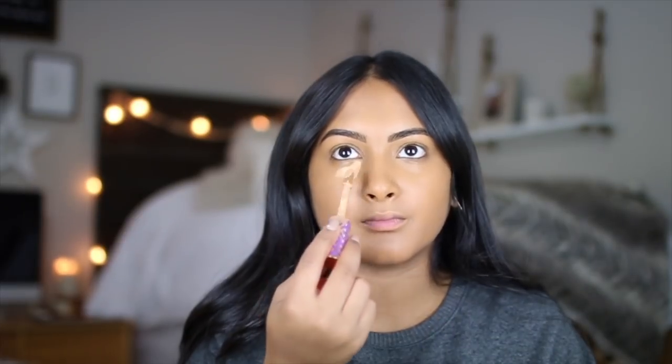Next we can move into concealer and I bet everyone can guess what I'm going to be using — it's the Tarte Shape Tape and I am in the color Tan Sands. I have a really specific way of blending out my concealer: I start in the middle, tap it a bit, bring it down, bring it up, bring it down, and then start bringing it out. Then I add the excess to my nose. We've got to work fast.